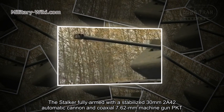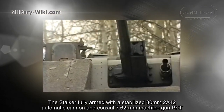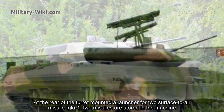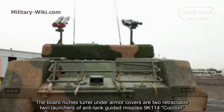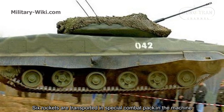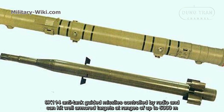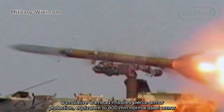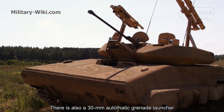The Stalker is armed with a stabilized 30mm 2A42 automatic cannon and a coaxial 7.62mm PKT machine gun. At the rear of the turret is mounted a launcher for two surface-to-air missiles. Under armor covers on the turret are two retractable twin launchers for anti-tank guided missiles 9K114 Kokon, with six rockets transported in special combat packs. The 9K114 anti-tank guided missiles are radio-controlled and can hit well-armored targets at ranges up to 5,000 meters, with cumulative warheads capable of piercing armor equivalent to 600mm of steel. There is also a 30mm automatic grenade launcher.